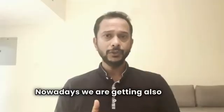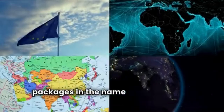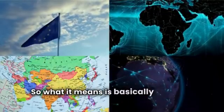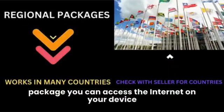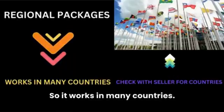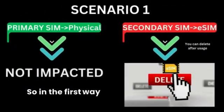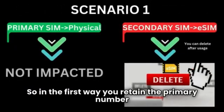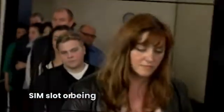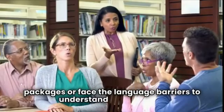Nowadays we are also getting lots of options from sellers where they sell packages in the name of regions like Europe, Asia, and Africa. What it means is that using the same package you can access the internet on your device across many countries without having to buy a separate package for each. So in this first scenario, you retain your primary number without the hassle of taking it out from the physical SIM slot, standing in a queue to buy packages, or facing language barriers to understand the package.